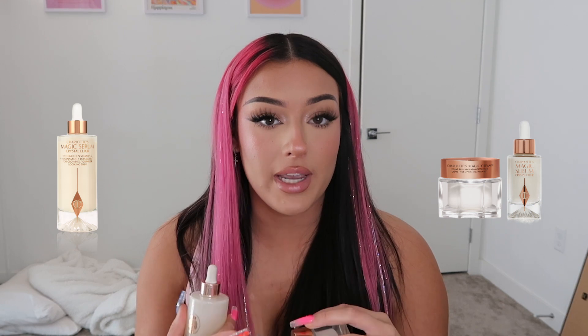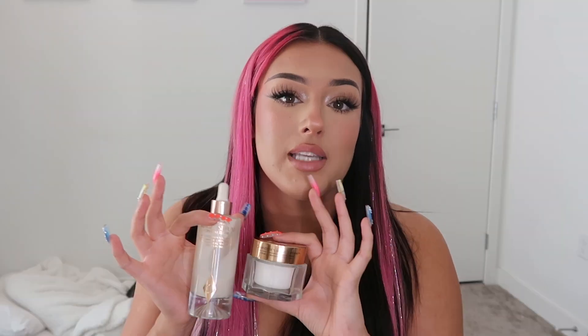Lastly for skincare, Charlotte Tilbury. I've been using the Magic Serum and the Magic Cream for prepping my face before makeup since October and everything just lays so perfectly on top of them. They're so moisturizing but they don't make primers do that little peely thing. They work well with every foundation and primer I've tried. It's perfect skin prep skincare. They are a little pricey but I can't live without them.